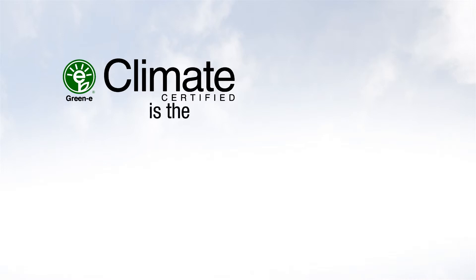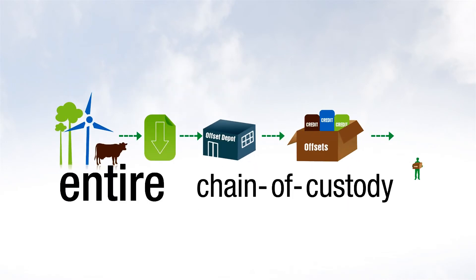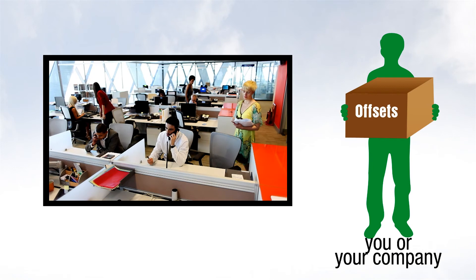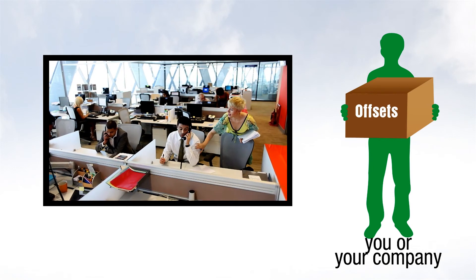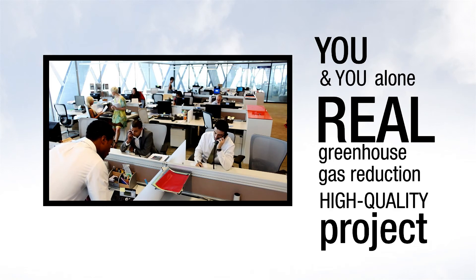Green eClimate is the only consumer protection program that certifies offset quality and credibility along the entire chain of custody of the reduction — from the project, through the seller, to you. So that when you buy a Green eClimate certified offset, you can rest assured that you and you alone can claim a real greenhouse gas reduction from a high-quality project.